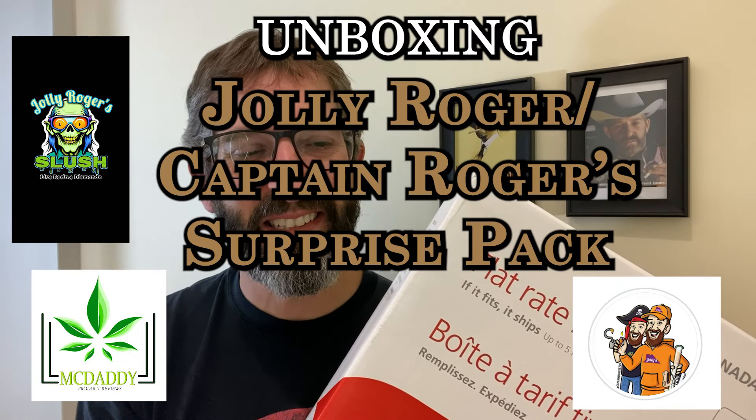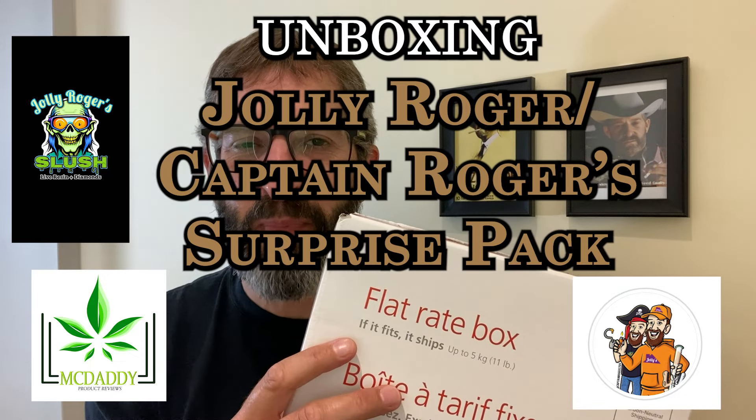This is my daddy. Welcome to my unboxing! I'm really excited for this one. I got a special package come to us from CaptainRogers705.